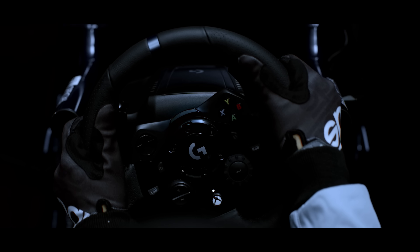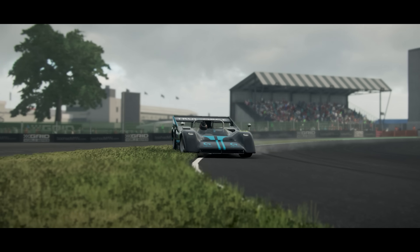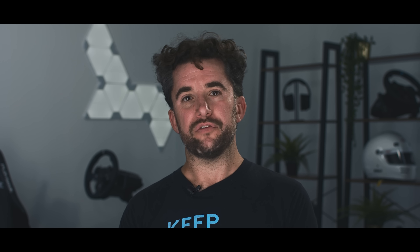Our main goal when designing True Force was to improve the number of sensations that you actually feel — to put you better in contact with the car that you're driving, so that you can improve your performance and that enjoyment of driving on a track.